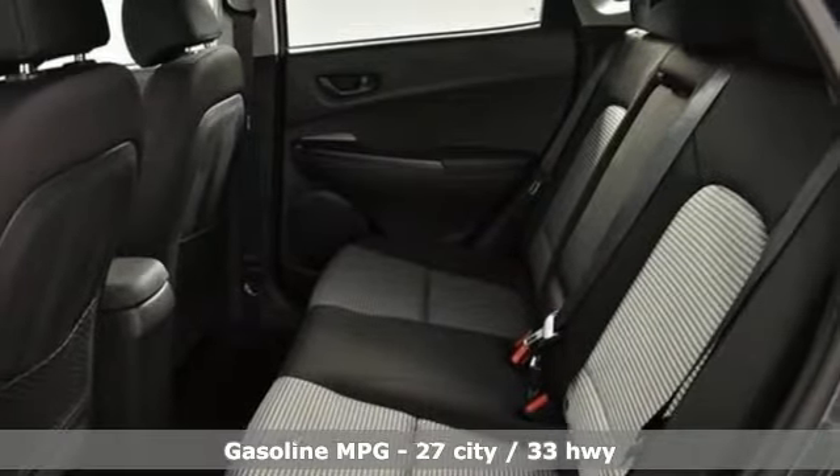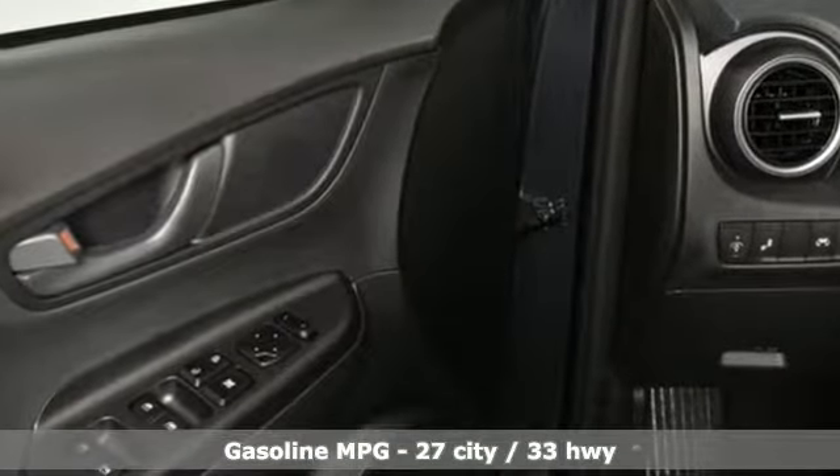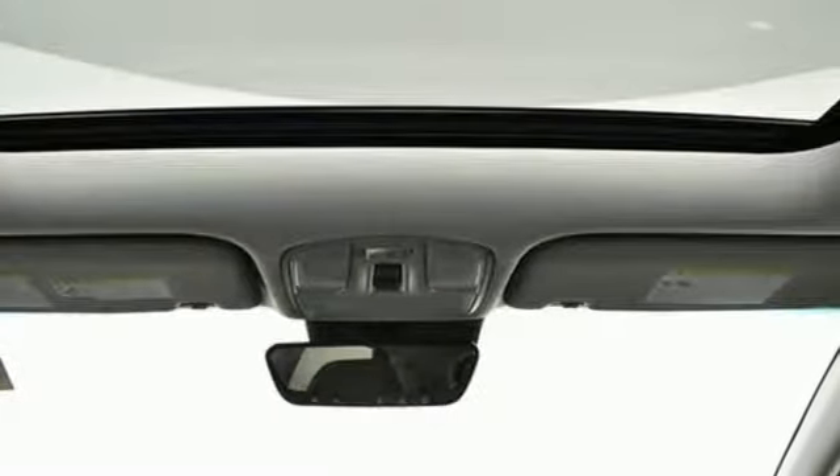Inline four-cylinder engine, front heated bucket seats, streaming audio, leather steering wheel, power heated mirrors, external memory control.